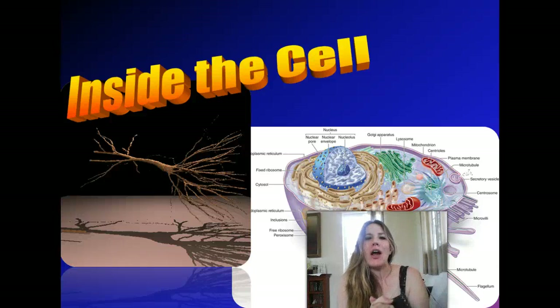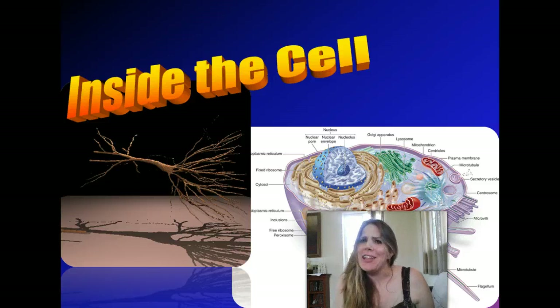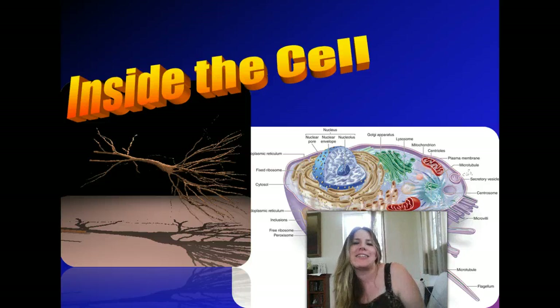Hey guys! Welcome to our lecture on the cell. So this is a biology class. You can't have a biology class without talking about the basic unit of life, and that is the cell.